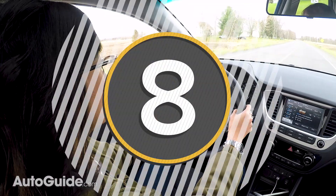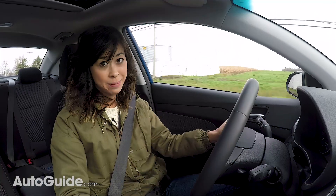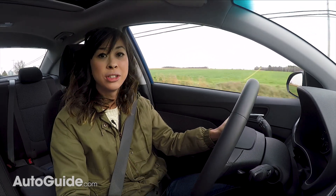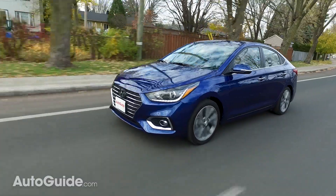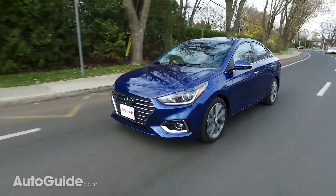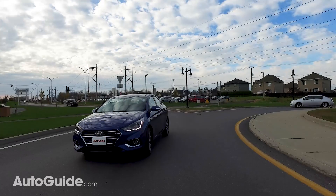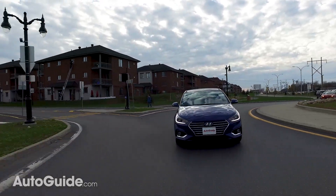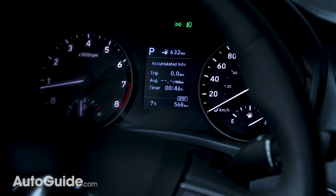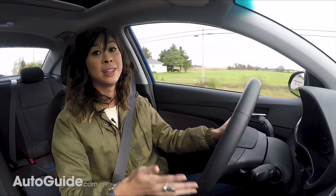Number eight: driving dynamics are much better than before. There's honestly not much to report when it comes to driving dynamics for cars like this — all you need to know is that it gets you where you need to go without too much drama. Passing people and getting up to highway speeds isn't going to thrill you, but it does everything really decently and it's not even that depressing to drive. Compared to the old Accent, the steering and suspension are a lot crisper, and there's even a new sport mode that makes the throttle response a little jumpier and stiffens up the steering.